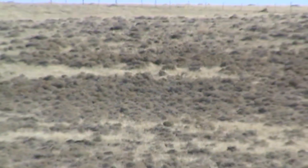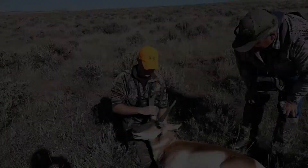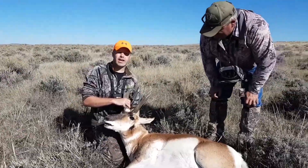Where is he? He's down. Is he down? Yeah. Just shot this pronghorn — 495 yards.